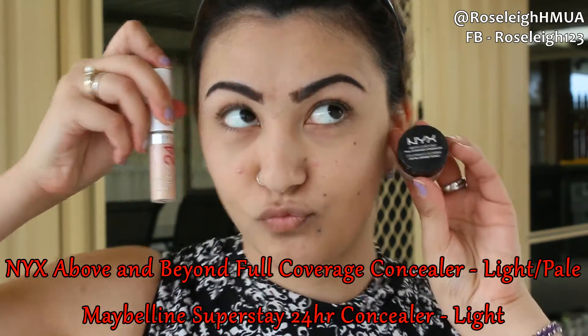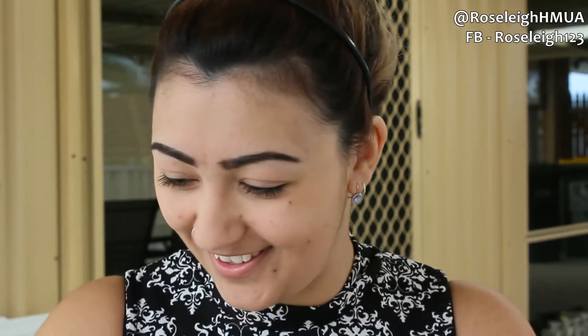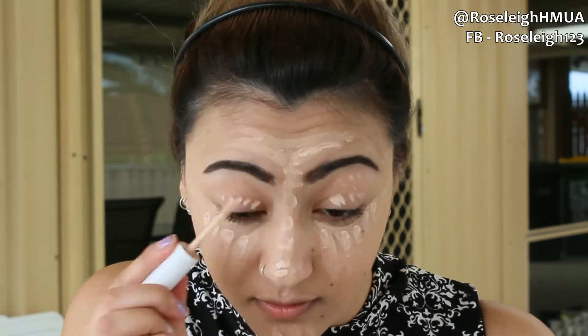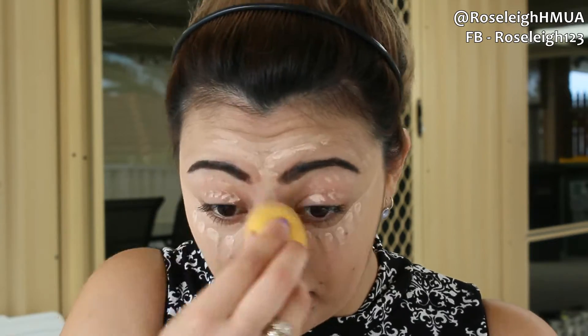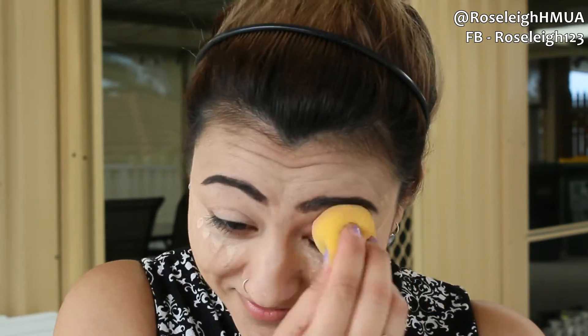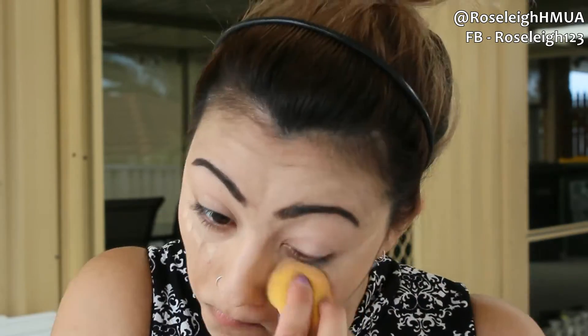Next I'm going in with concealer — I'm using two concealers. I'm using the NYX Above and Beyond concealer underneath for coverage rather than highlighting, as it's a thicker concealer. Then I'm going in with the Maybelline 24 Hour Super Stay concealer as a highlighter and a base for my shadows, blending that in with a damp beauty blender or blending sponge.